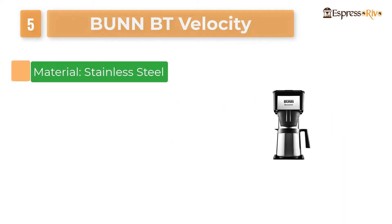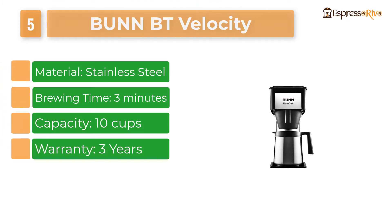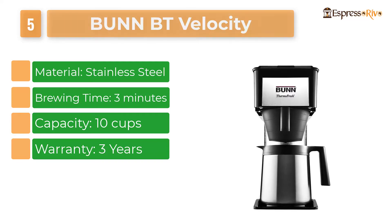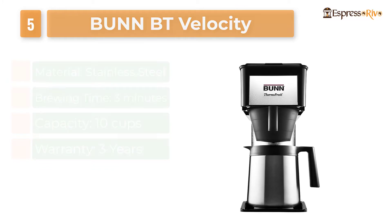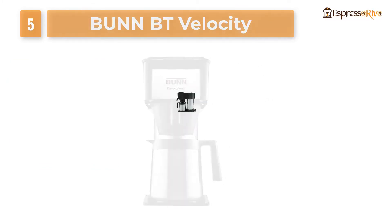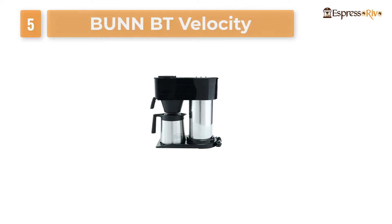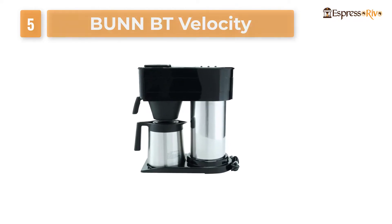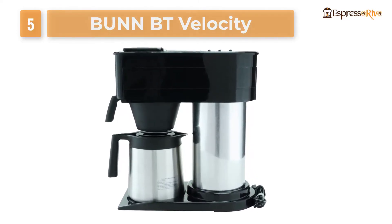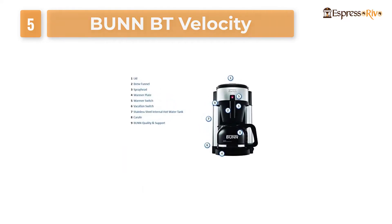Number five: Bunn BT Velocity. Bunn has been producing coffee makers for over 40 years and has recognized itself as a reputable brand name. They have shown confidence in this product by covering it with a three-year limited warranty. The quality of the coffee produced by the BT is superb and the brew time is very fast. The Bunn BT Velocity Brew home coffee brewer is ideal for a small office or domestic setup with two or three serious coffee drinkers.